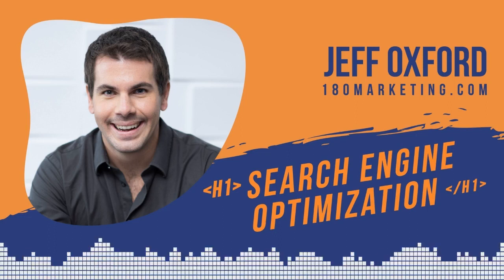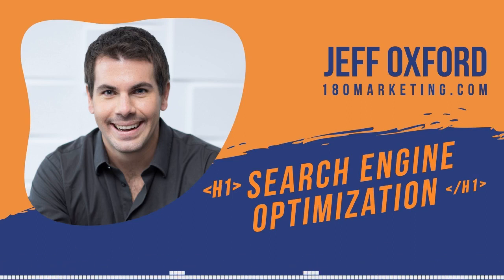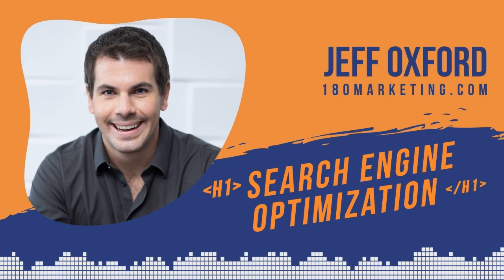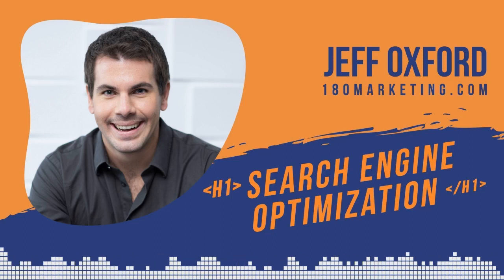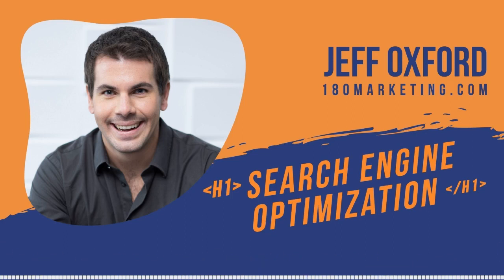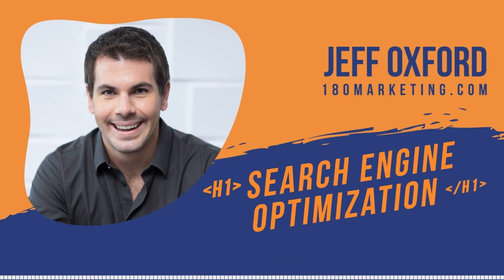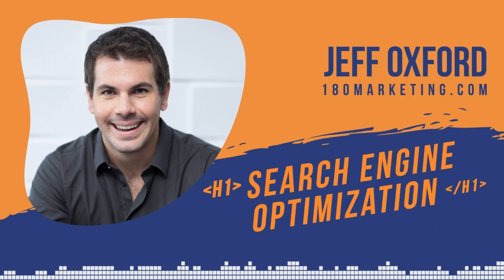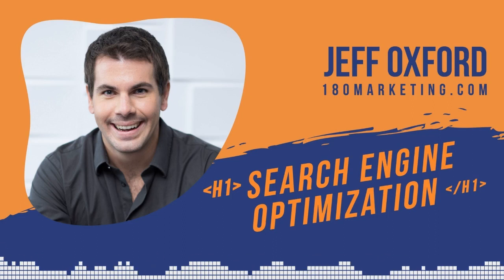Going back to technical SEO — page speed, load speed, and mobile optimization all play into Google-friendliness. A lot of SEOs do these things just because Google says so, but if you take a step back, all those things improve the user experience. If you have a fast-loading website, people aren't going to bounce as fast. If your site is mobile-friendly, people on a mobile device are going to spend more time on it. It's all under the overarching umbrella of providing the best user experience possible so people actually stay on your website.